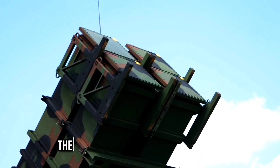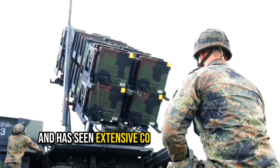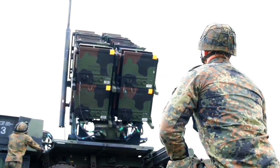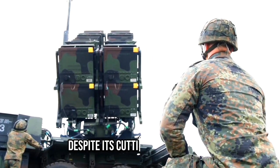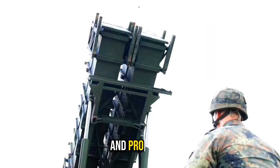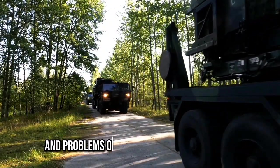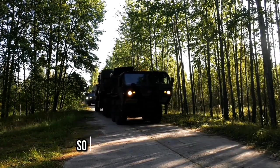Developed by the United States, the Patriot system has been exported to several countries and has seen extensive combat use around the world. Despite its cutting-edge features, the Patriot system does encounter some limitations and problems. In today's video, we will discuss the limitations and problems of the Patriot Air Defense System.